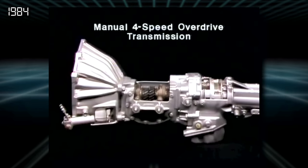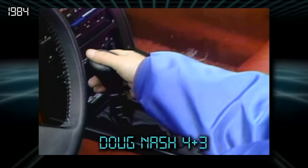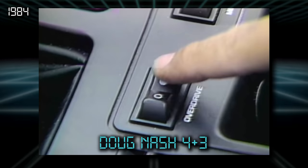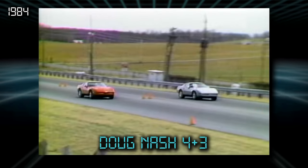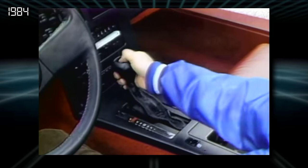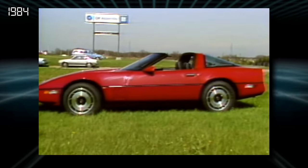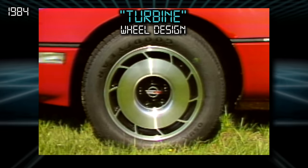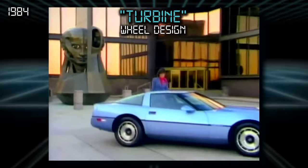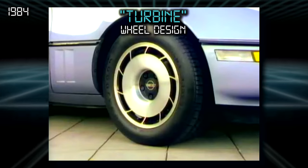The manual transmission option was the Doug Nash 4 Plus 3 — a weird four-speed manual with three extra electronic overdrives. This was a complex and somewhat fragile transmission that many found difficult to master, and it was actually a bit slower in instrumented testing compared to the automatic. For all those reasons, most buyers chose the four-speed automatic. Outside, 1984 introduced the famous turbine wheel design with directional spokes that curve forward — other Corvette owners will point out if you get the wheel directions wrong.